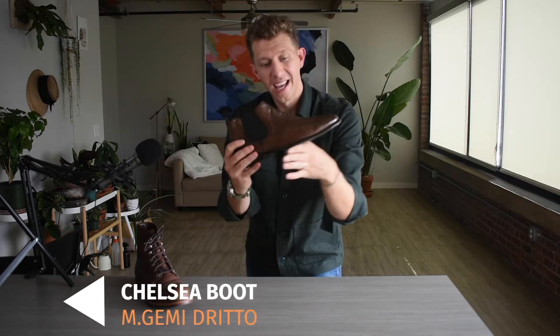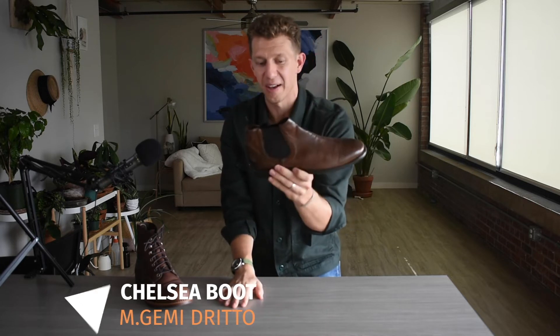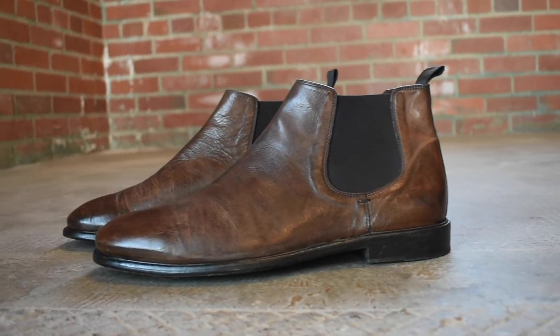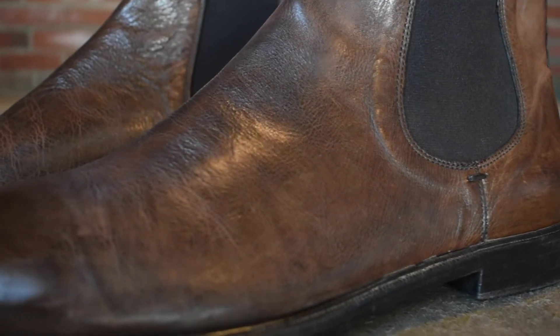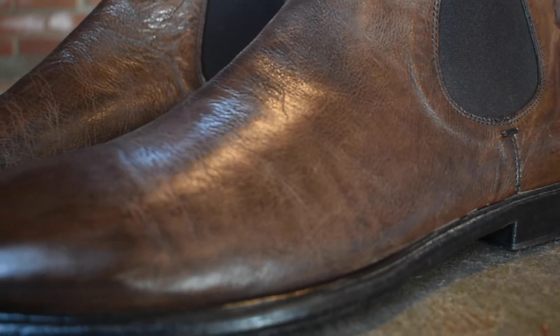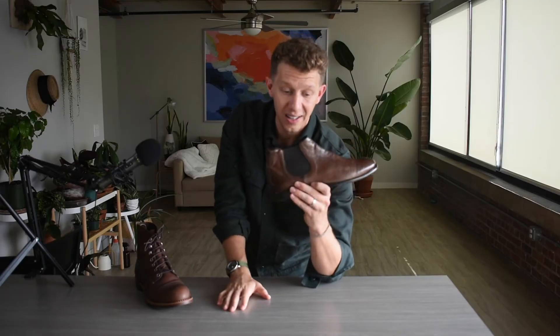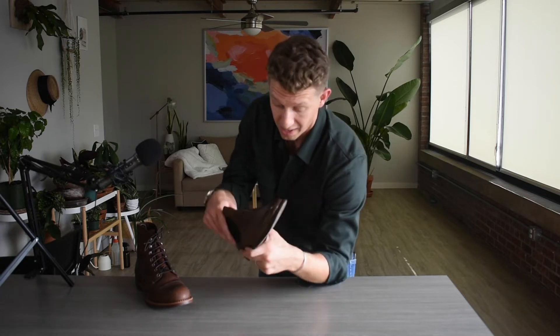The second most essential boot for fall 2020 is a Chelsea boot. Here I have the M. Gemi Dritto. This is made with full-grain Italian calfskin leather, Blake stitched, leather sole, rubber insert on the heel. I love this boot. As you can see, this leather is super marbled, highly textured. The leather is hand painted, has a high polished toe and high polish heel. This boot in particular gets a lot of compliments because it is so unique — the leather is unlike any other boot I own.